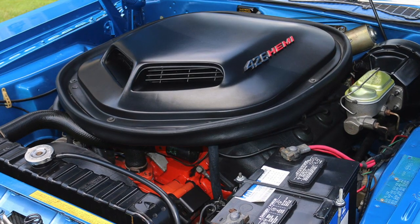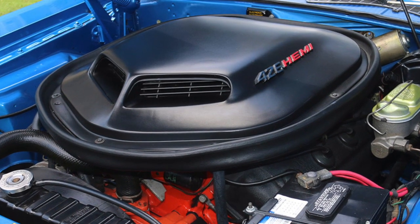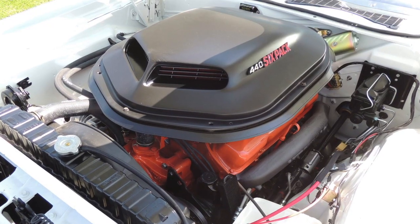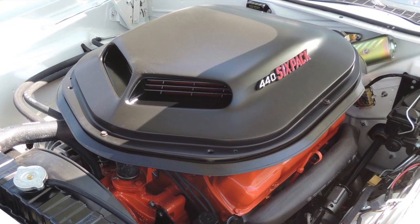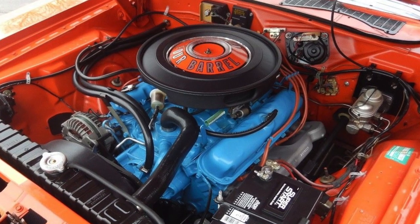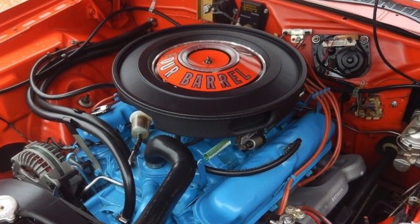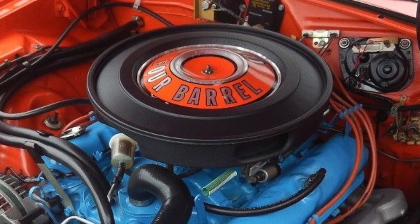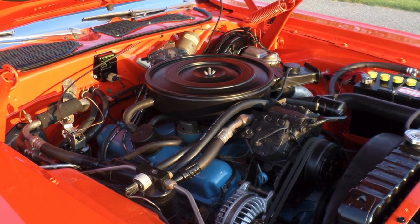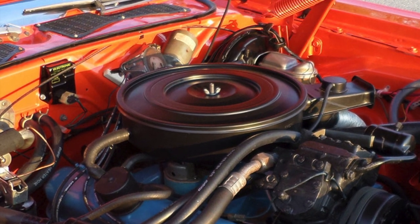However, the more powerful engines on the 1971 Challenger's options list — the 425-gross horsepower 426-cubic-inch Hemi V8, and the 385-gross horsepower 440-cubic-inch 6-pack V8 — would have been better choices. Additionally, two other pace cars were equipped with the 275-gross horsepower 4-barrel carburetor-equipped 340-cubic-inch small block V8. The other 47 pace cars had the 225-gross horsepower 2-barrel carburetor-equipped 318-cubic-inch small block V8.